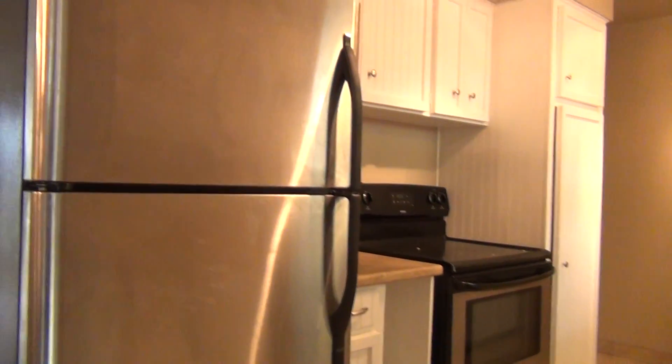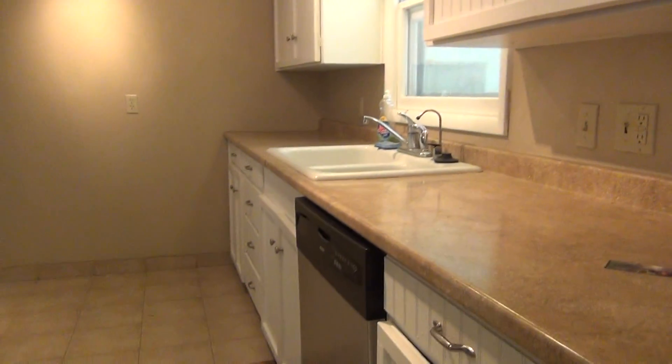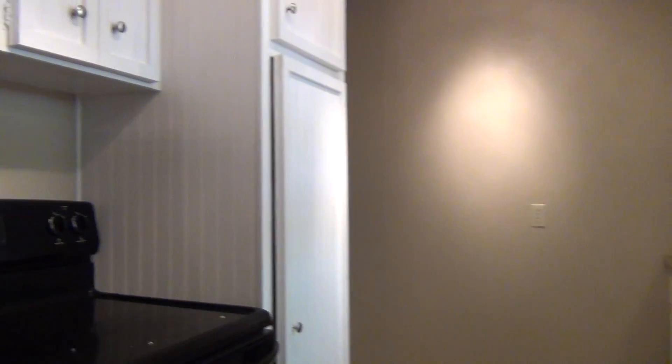In the kitchen we have a refrigerator, a stove, and a dishwasher. There's a big countertop and lots of cupboards.